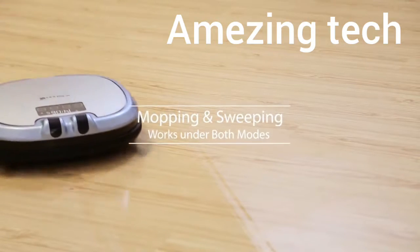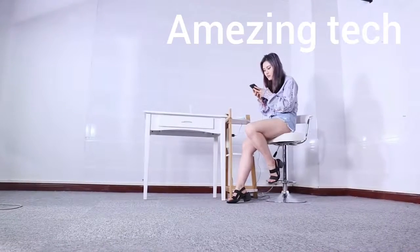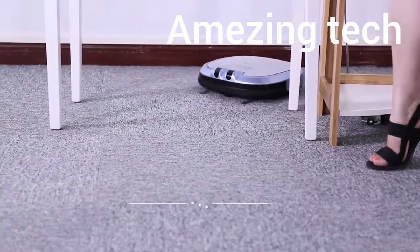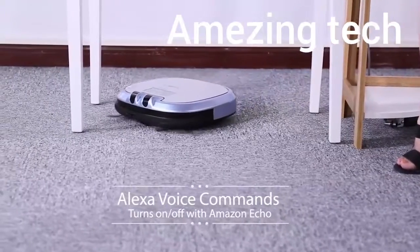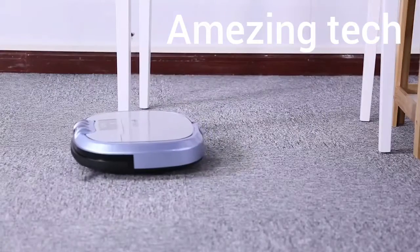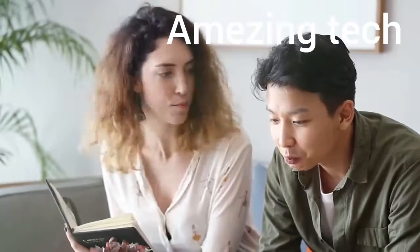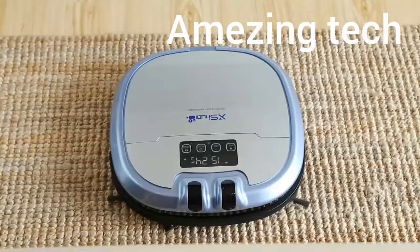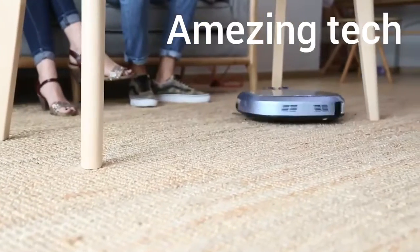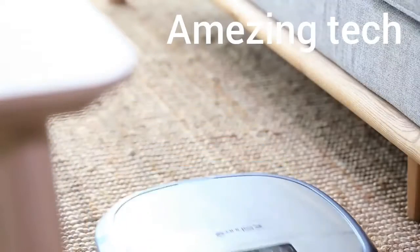Mopping and sweeping at the same time, so we can save energy and time. By using Alexa voice commands, you can also turn me on or off: 'Alexa, turn on Andy' — 'Alexa, turn off Andy.' After demonstrating his capabilities, Andy is hired. 'So you're hired!' 'Yay!' Andy introduces himself fully: 'I'm Andy, or you might also refer to me as the C3 Robot Vacuum presented by Xtry.'